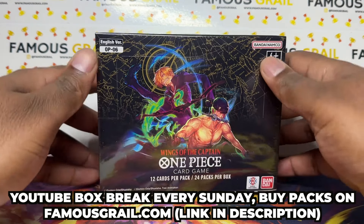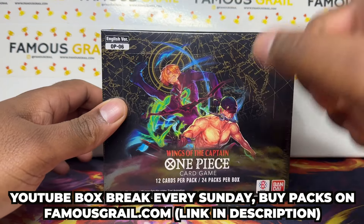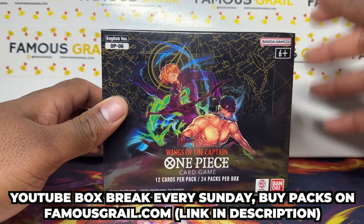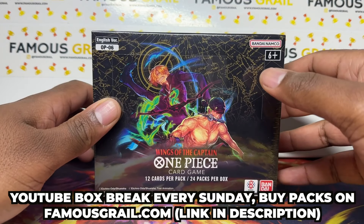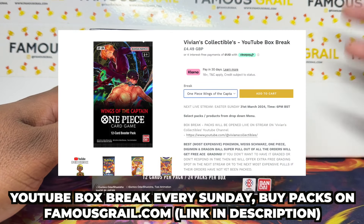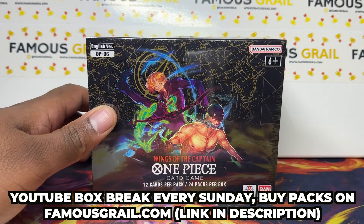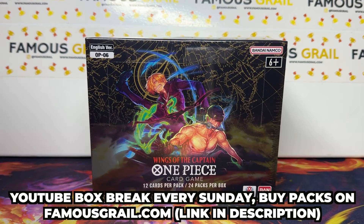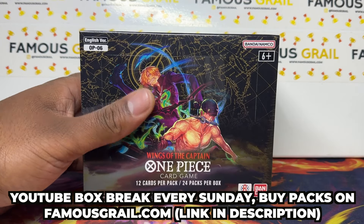If you want to grab some, I'm not sure if we still have packs or boxes available by the time this video goes live, but we are selling these weekly — small batches every week, a box or two. We did a big one on release and now we're doing a few boxes every week at retail on our YouTube stream. Hit the link in the description to get some packs of OP06 at retail. Do not sleep — whenever we get anything limited, we always hook you guys up.